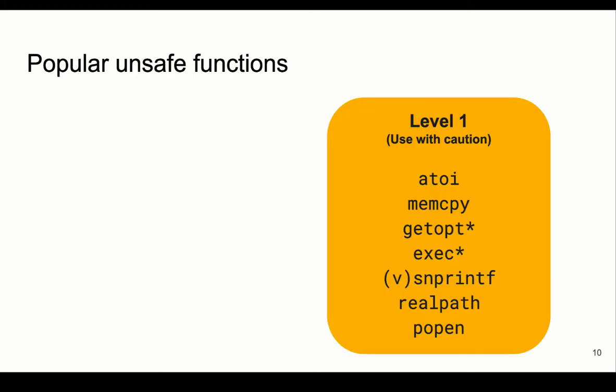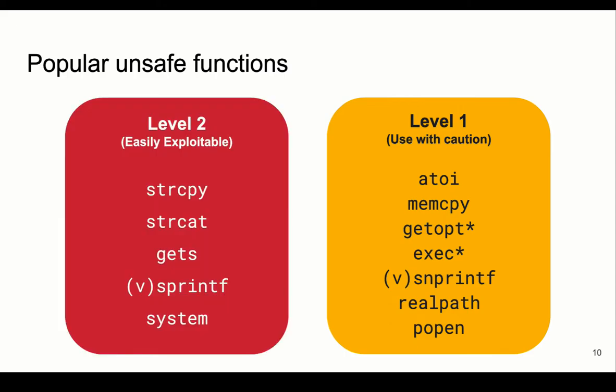There are tens of unsafe functions, but we decided to focus on a few of them which are popular yet very dangerous. We categorized them into two groups. The first group is Level 1 functions — these should be avoided if possible, and if used, the developer should be cautious. The second category is Level 2 unsafe functions, which are extremely dangerous and misused very frequently. Adversaries can easily exploit them, and these functions have more secure alternatives that should be used instead.